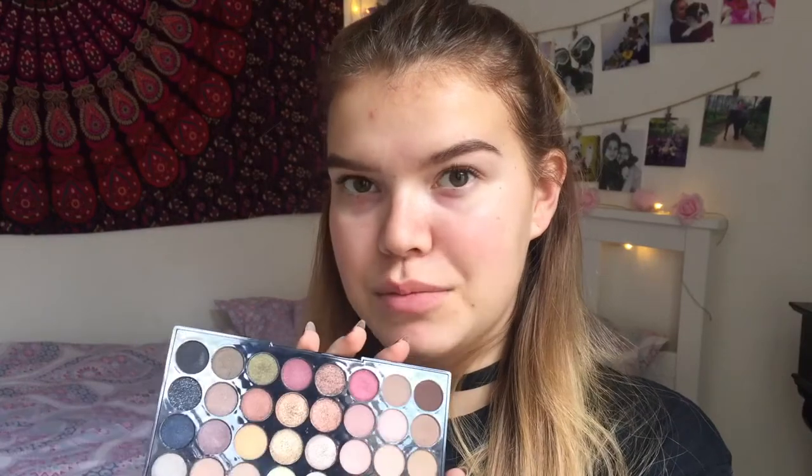I just took some eyeshadow primer from Rival de Loup as usual, and now I'm gonna try this beautiful eyeshadow palette — I am so excited because I haven't tried this seriously. As I said in the haul, I think I'm gonna do something like a burgundy kind of look because it's fall. I'm gonna try to use these burgundy colors and see what kind of look I come up with. This eyeshadow is so pigmented.